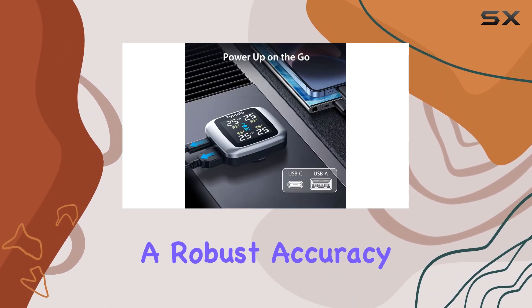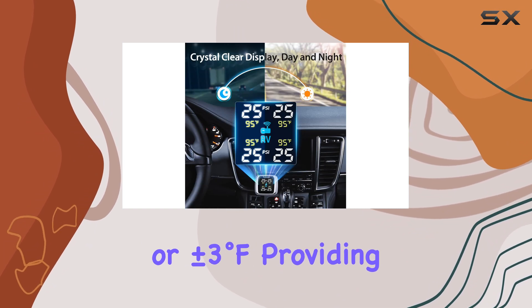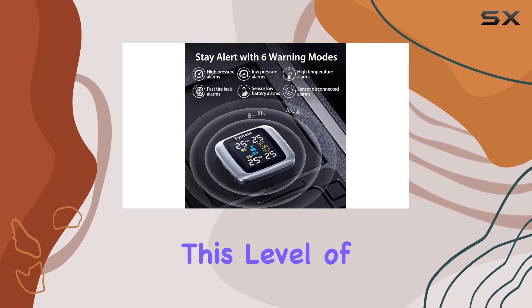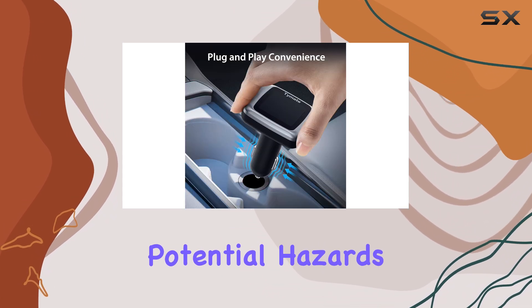The system boasts a robust accuracy of plus or minus 1.5 PSI or plus or minus 3 degrees Fahrenheit, providing precise data for both pressure and temperature. This level of accuracy is crucial for maintaining tire health and preventing potential hazards.